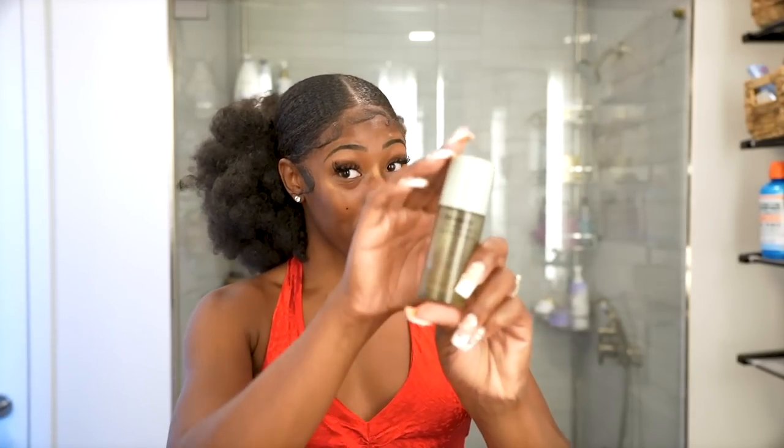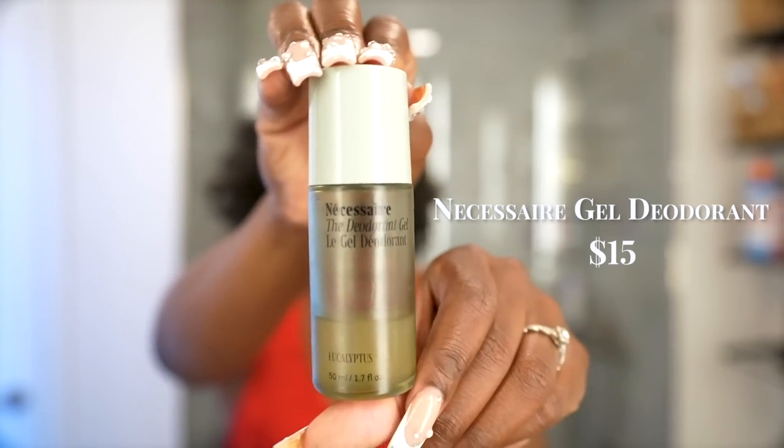Moving on to body care summer must-haves. The Necessaire deodorant is eucalyptus-based, just like the shower gel. It gives a super clean, fresh feeling. I fell equally in love with it — it rolls on clear and keeps me feeling fresh all day. I've long been talking to you guys about staying away from aluminum deodorant, and that's something I've been riding with for a long time.